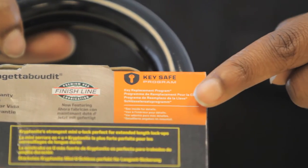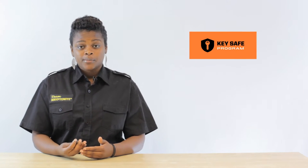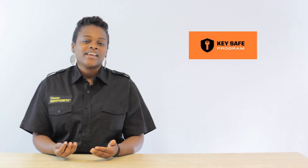Hi, I'm Jackie with Kryptonite and today we're going to be talking about Kryptonite's key and combination services. Kryptonite offers free key registration. The first thing you should do when you buy a Kryptonite lock is register your keys. When you register your keys with Kryptonite, we'll have it on file for you in case you lose it.